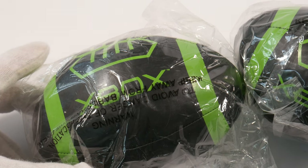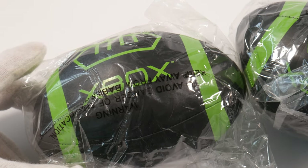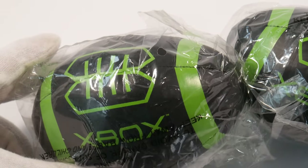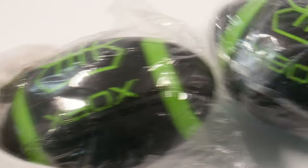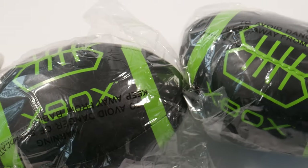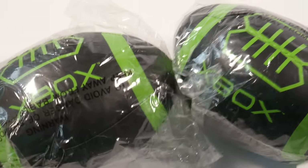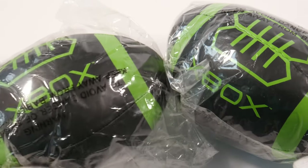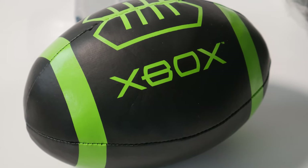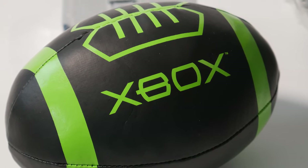Next up we have these squishy footballs. They're maybe four to four-and-a-half inches long, filled with foam, and here in their original bag. You were able to buy those in 2001 at the Microsoft employee store, and I think also at some conferences. They're stitched out of artificial plastic-leather type panels and then filled with foam on the inside. You can see the stitching here — they're quite nice, great little plushy toys.